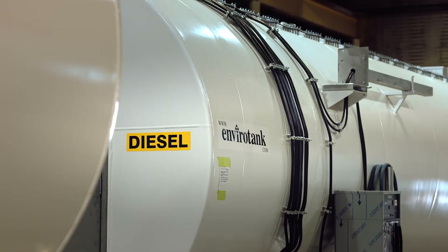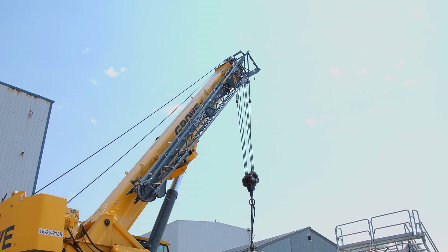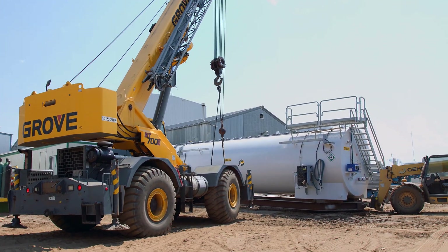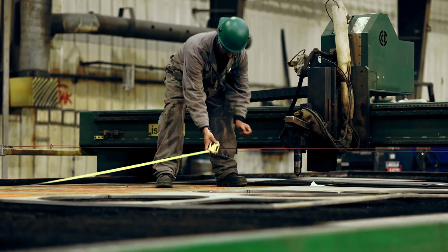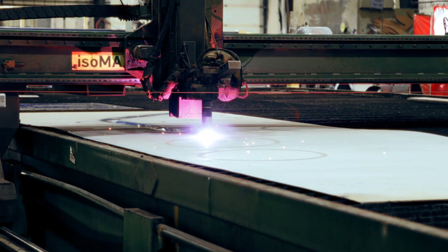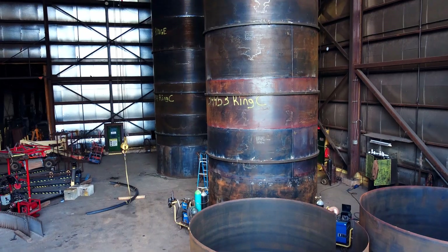There's pride in the products that we make. AGI EnviroTank primarily works with the mining, oil and refined fuel industry. We make plate structures like tanks, pump boxes, smoke stacks, clarifiers, thickeners. We fabricate and erect these plate structures.